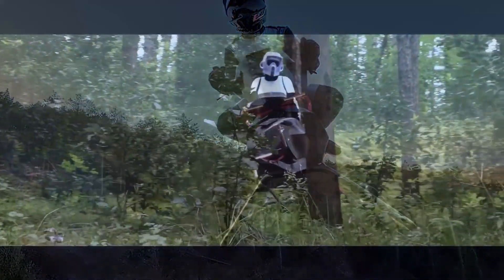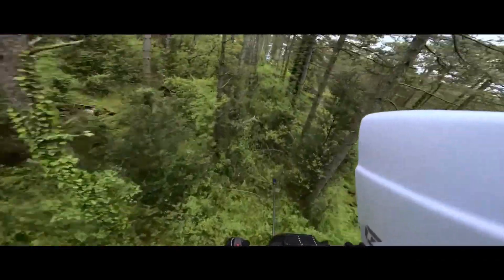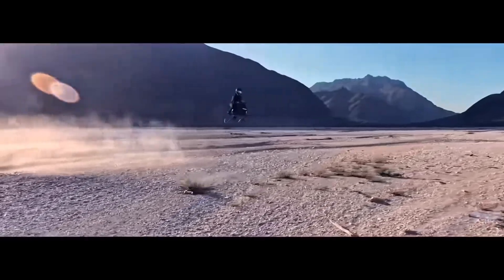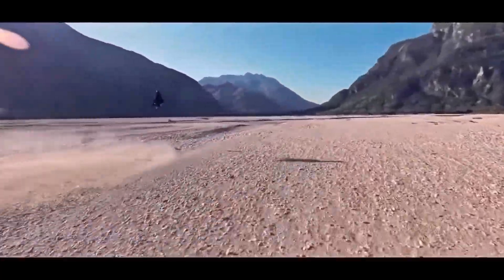Since stepping out of stealth mode in April 2025, the Airbike has sparked massive buzz. Robb Report hailed it as a superbike of the skies, while TechForum compared it to Star Wars speeder bikes. And the comparison fits — the visuals, the posture, and the raw futuristic energy all point to a machine ripped from a galaxy far, far away.